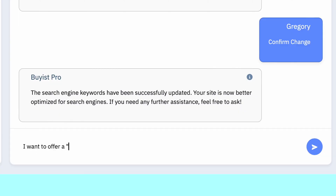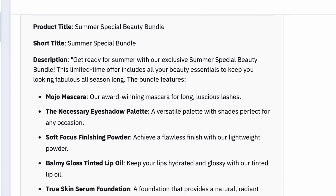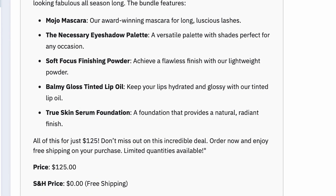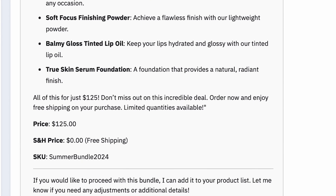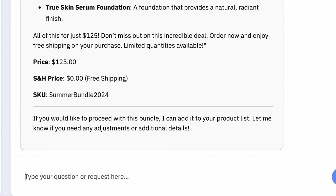Let's get more creative. I want to offer a summer special bundle for $125 — can you come up with a suggestion? BiasPro is analyzing not just the products we sell, but what customers have ordered in the past. It understands the concepts and best practices for bundles and offers. And since it understands marketing, it even gives suggestions on how to market this new offer.